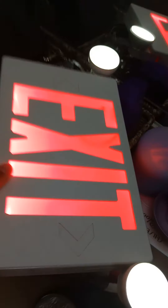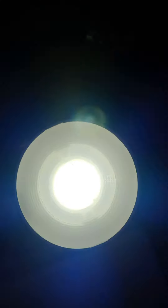Next, we're going to test the emergency light. See these lights, these bulbs — these lights are extremely bright.